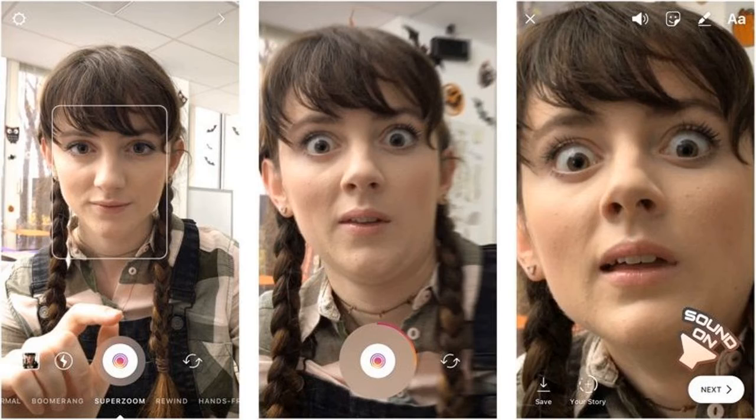Halloween stickers include spooky dismembered body parts for praise, clap, and thumbs up. They also include some candy corns, devil horns, a pumpkin, eyeball candies, a fancy apple, and a bunch of other weird aesthetically pleasing bits. All of the stickers are free to use by all users.